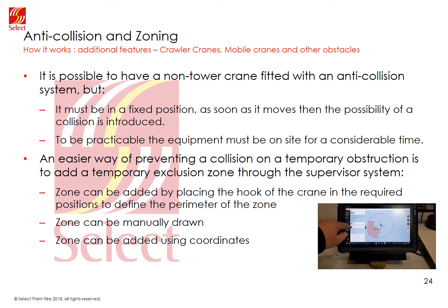Additional features: how to manage crawler cranes, mobile cranes and other obstructions on site. Is it possible to fit a non-tower crane with an anti-collision system? The short answer is yes, but it's not simple. Tower cranes usually have a fixed position or restricted movement on tracks where position can be measured. For other plant, position could move and there is currently no reliable way of measuring it accurately enough, though this may change in time. If a piece of plant has a fixed position on site for a long time, it may be worth installing an anti-collision system, but bear in mind it will take some time.